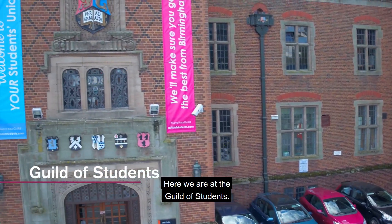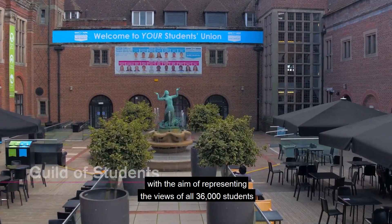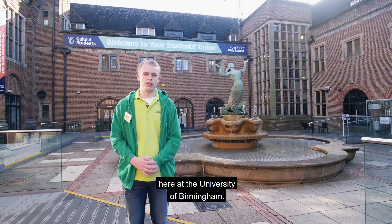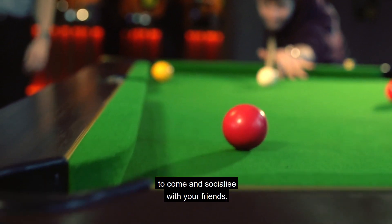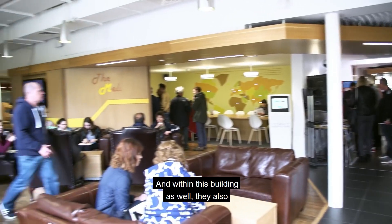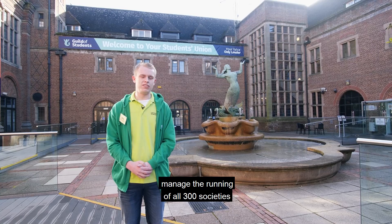Here we are at the Guild of Students — the University of Birmingham's own student union, with the aim of representing the views of all 36,000 students. Within the building we've got Joe's Bar, a great place to socialise with friends after a hard day on campus. The Guild also manages the running of all 300 societies here at Birmingham.